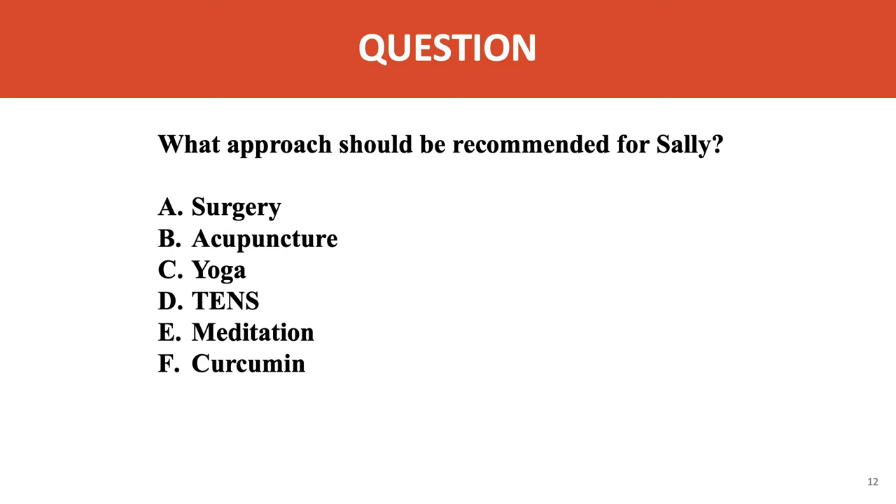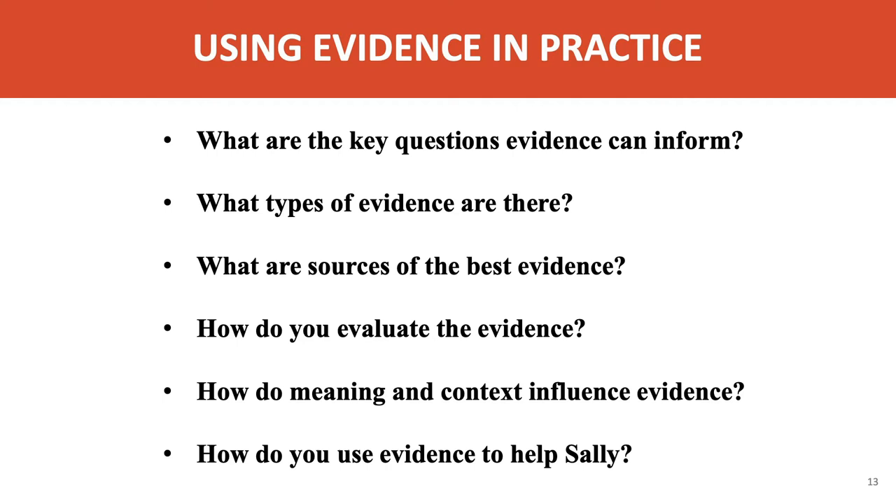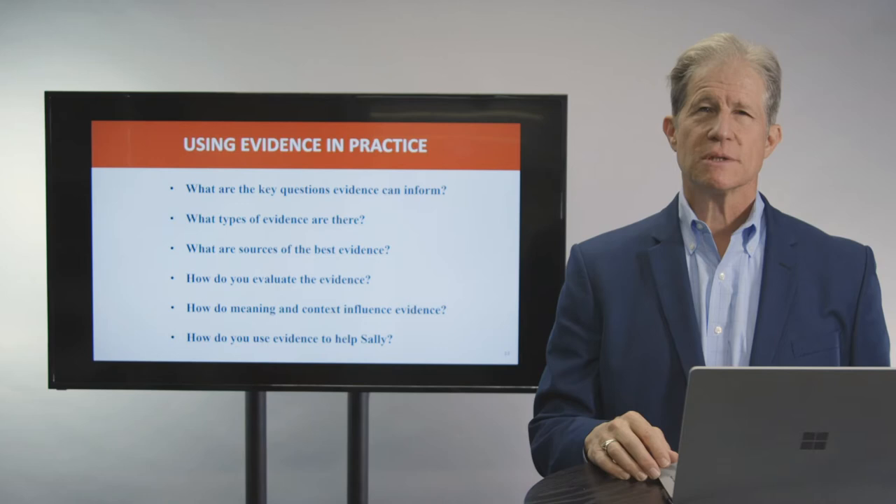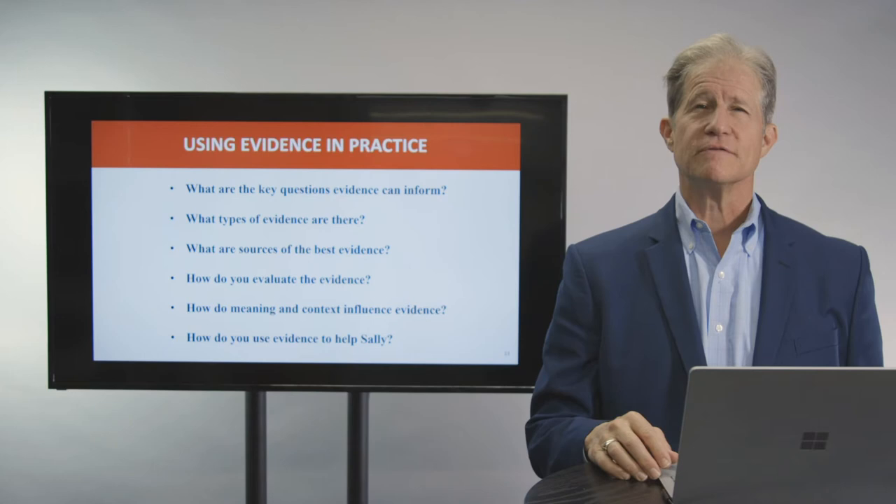To do that, we need to know how to use evidence in practice. This includes, first, what are the key questions that different types of evidence can inform us about? Second, what types of evidence are there? Third, what are the best sources of evidence? The internet is full of information, but it isn't necessarily the best source for good quality science. Fourth, how do you evaluate that evidence? We'll show some tools for critical analysis you can apply in any situation. Finally, we need to explore how meaning and context — the beliefs, expectations, and therapeutic rituals — influence evidence-based practices. All of that converges in making the best decisions to help a patient like Sally.